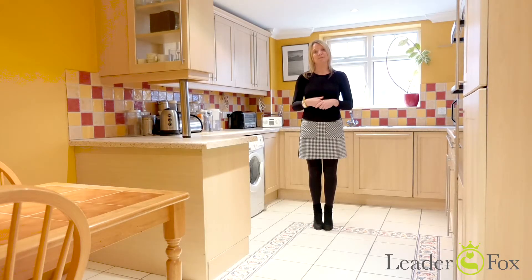We urge you to come and have a look at this property by calling us now on 01202 721 999.